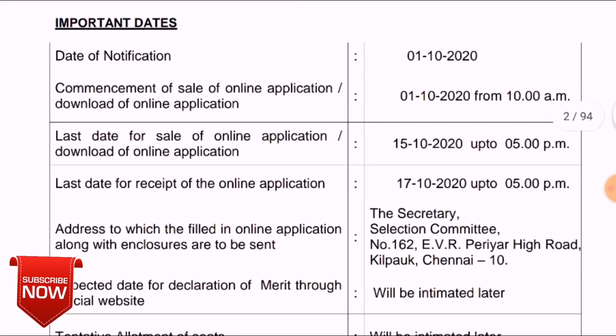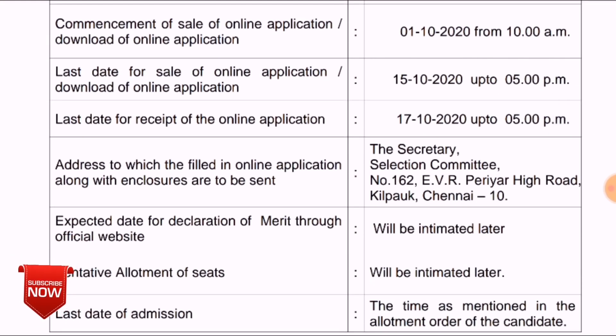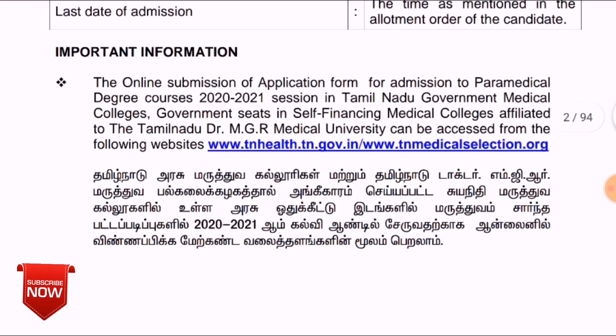The last date for submission of the application is important — you should complete it within the deadline. You can download the application form within the given time. For other updates, you can check them on the website.